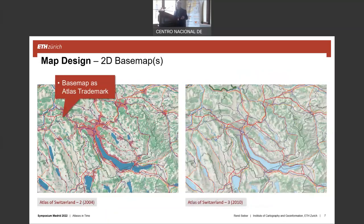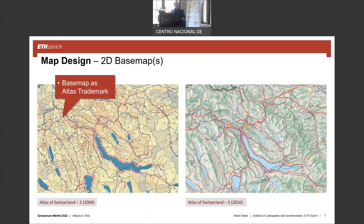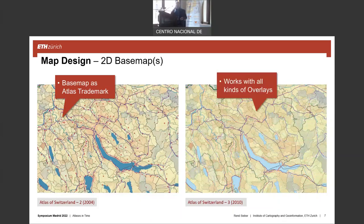On map design: the base map is, in my opinion, always a little bit underestimated. We thought the base map could be a trademark of this Atlas, so that you recognize it immediately — not only because of the user interface, but also because of the base maps. The base map should always work with all kinds of overlays. We also have 3D maps and 3D base maps, and here cartography is at the beginning. We have to think about the degree of realism of the 3D maps.